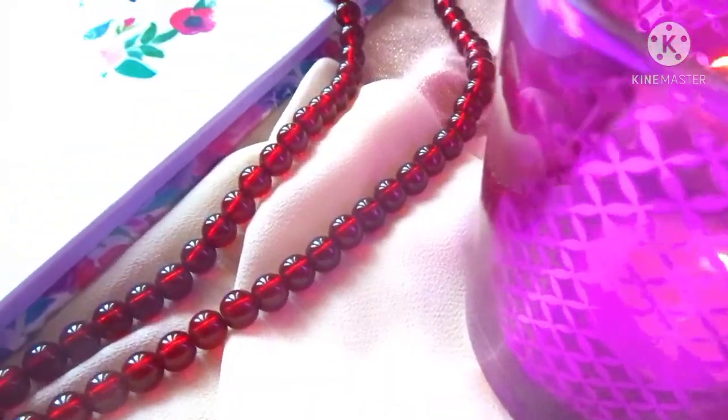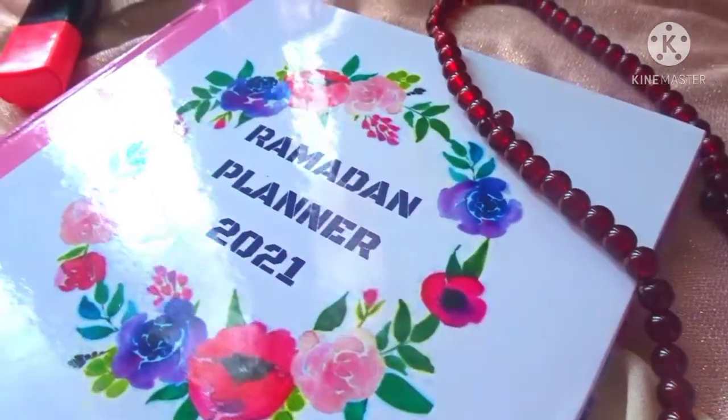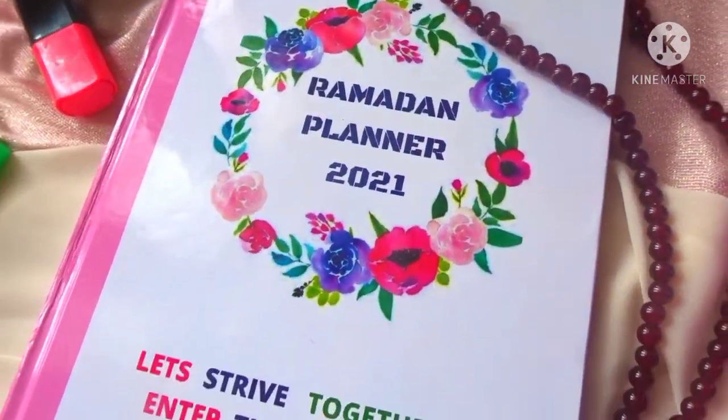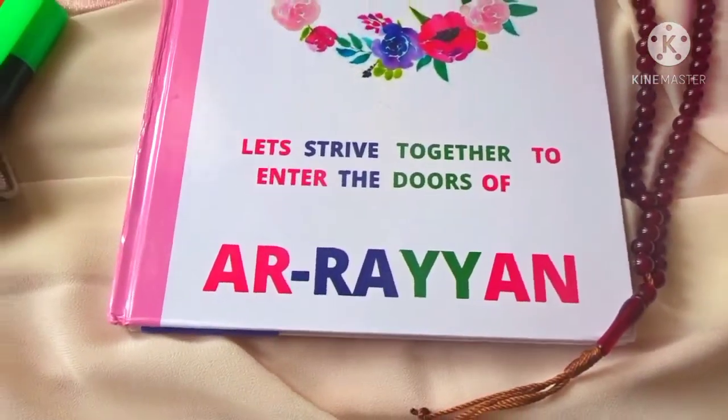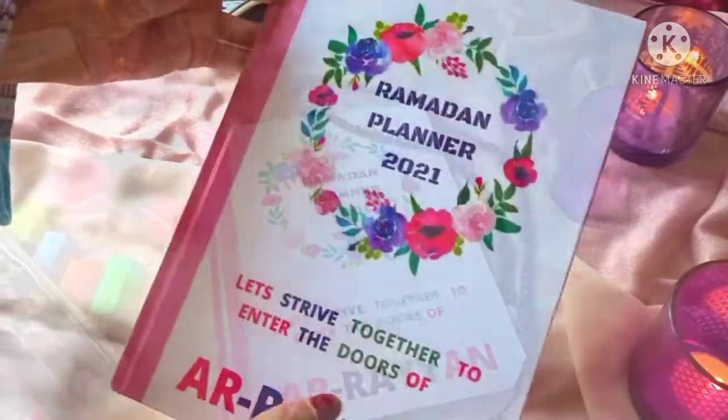Assalamu alaikum everyone and welcome back to Al Hijabista. I hope you all are doing really well. Today I bring to you guys a really beautiful and exciting video. I was sent the new Ramadan Planner 2021 by Afia from beyondbooks.goa.